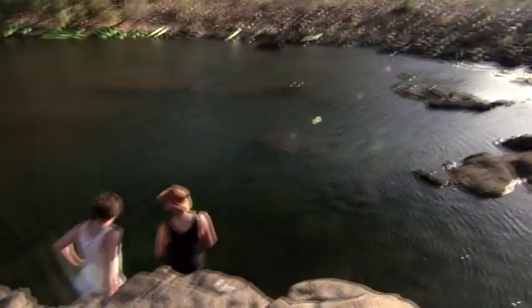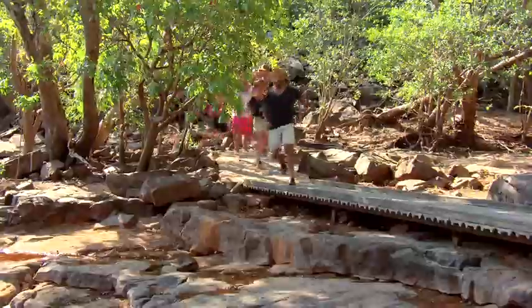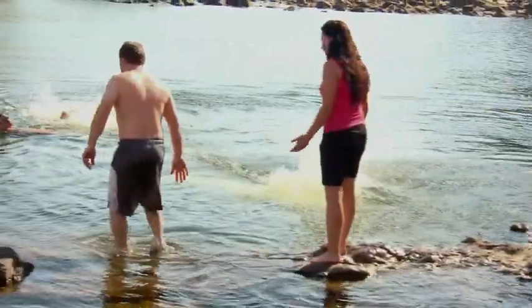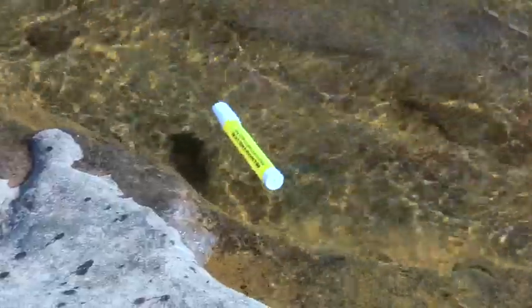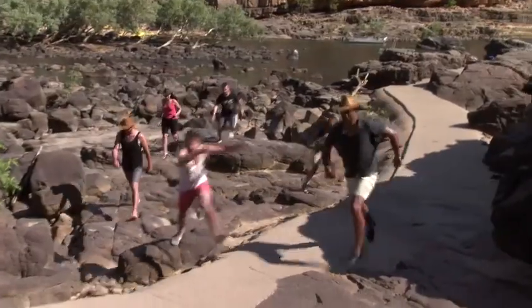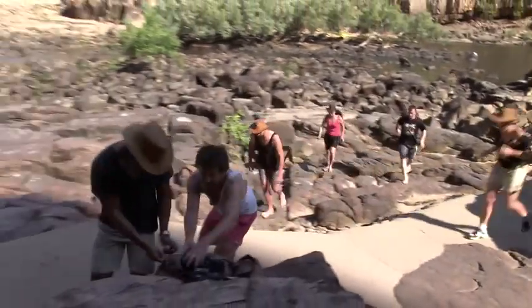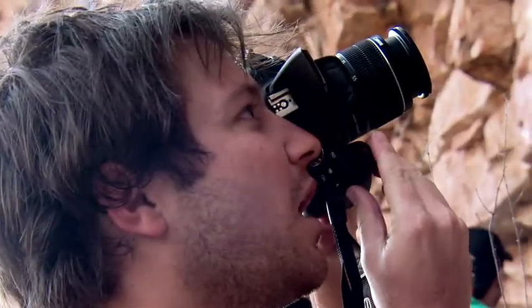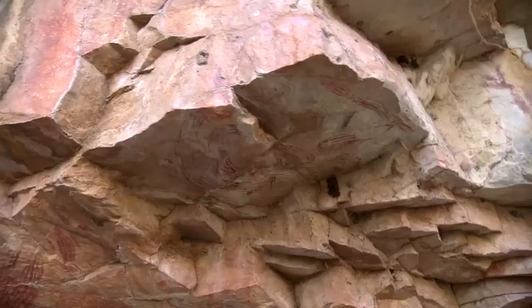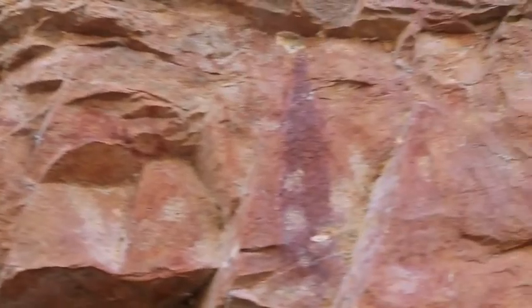There are three parts to this final challenge. In the first part, teams must proceed to the first gorge pool. At the bottom of the pool are ten coloured markers — there is one point for each marker retrieved. Once ready to move on, they must proceed to the second part, where they must locate and use their Canon cameras to photograph some of the Indigenous rock art found here at Catherine Gorge.